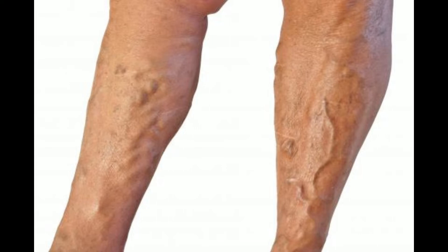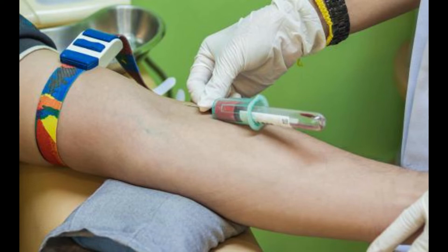Repeated needle sticks in the same general area of the body are among the leading causes of a collapsed vein. This primarily occurs among those who must receive injections on a regular basis, and is particularly common among the elderly due to thinning skin and weakened blood vessels. A long hospital stay requiring intravenous medications or repeated blood draws may also increase the risk of having a collapsed vein.